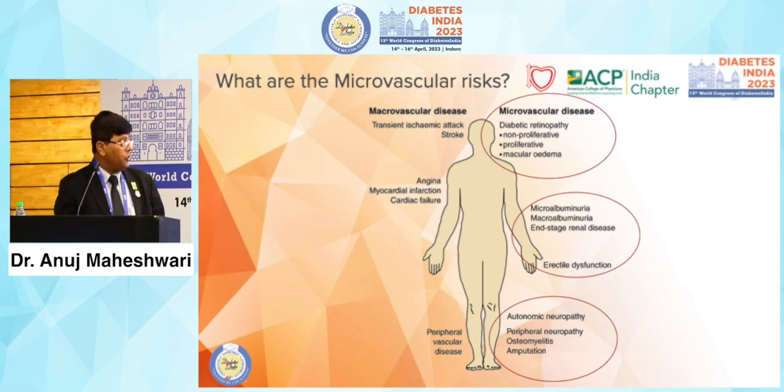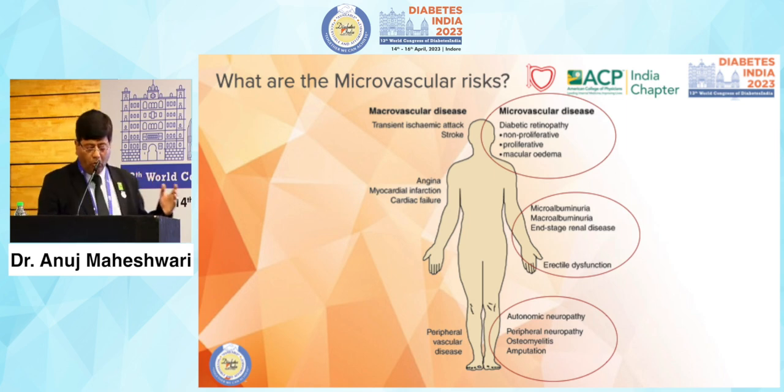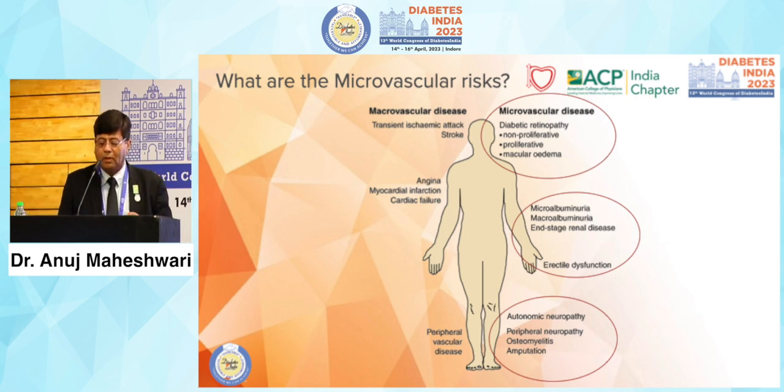When we talk about microvascular risk, we know that retinopathy — including macular edema, non-proliferative, and proliferative forms — microalbuminuria, macroalbuminuria, end-stage renal disease, erectile dysfunction, autonomic dysfunction, peripheral neuropathy, osteomyelitis, and amputation all fall within the framework of microvascular complications.